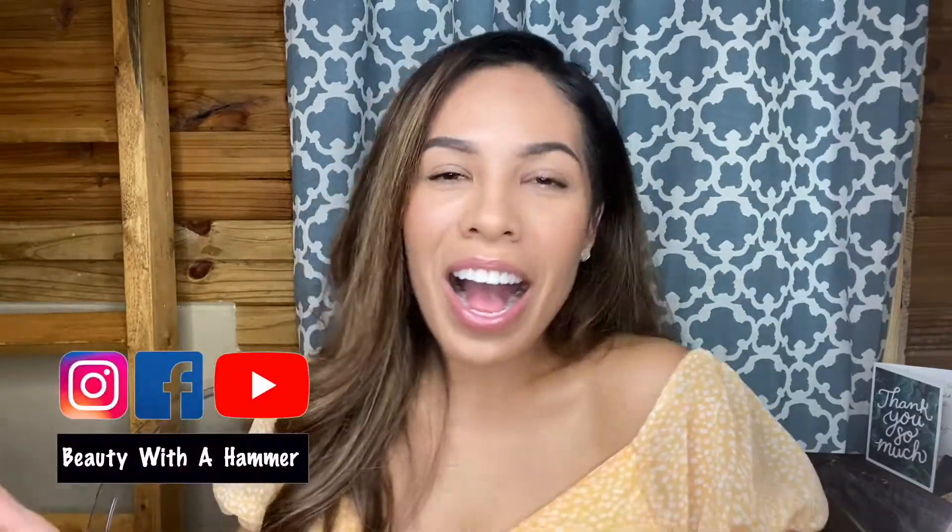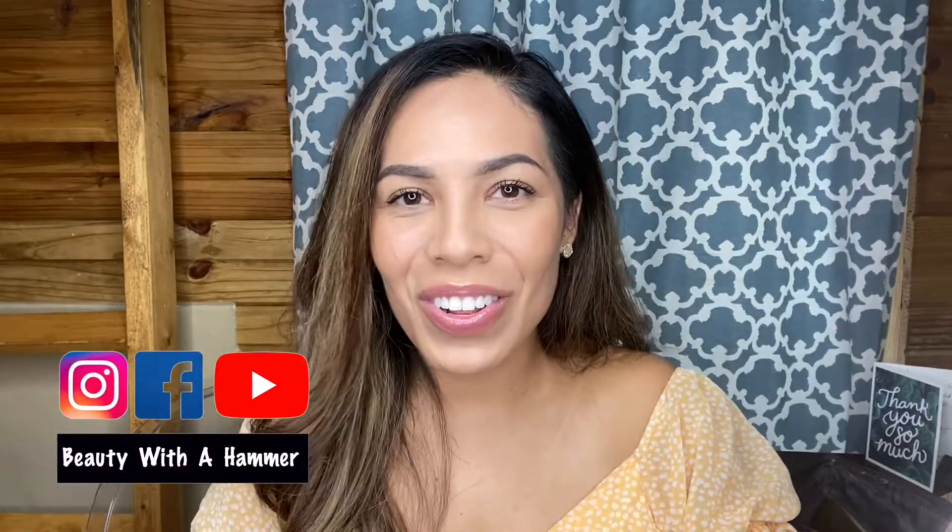Hello beautiful people, welcome to my channel. I'm Carla and on this channel I talk all things beauty, health, and DIY. Today I have a great video — this is actually part two of a three-part miniseries, so if you haven't seen the first part, pause this video right now, go back and see my first review.